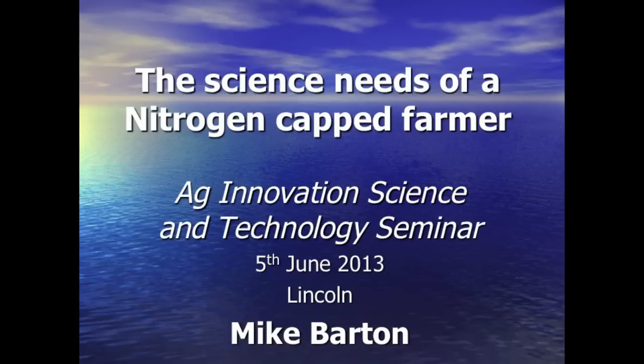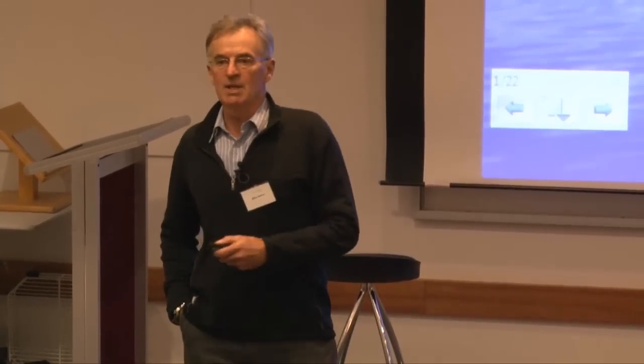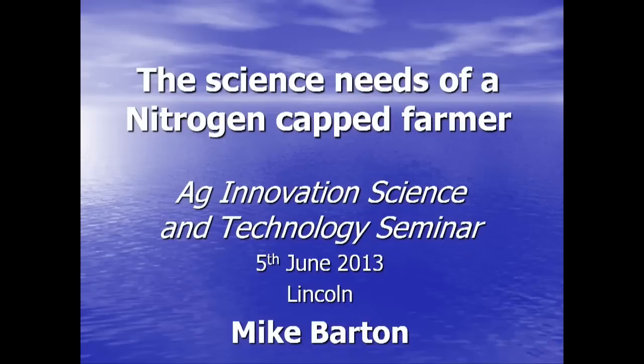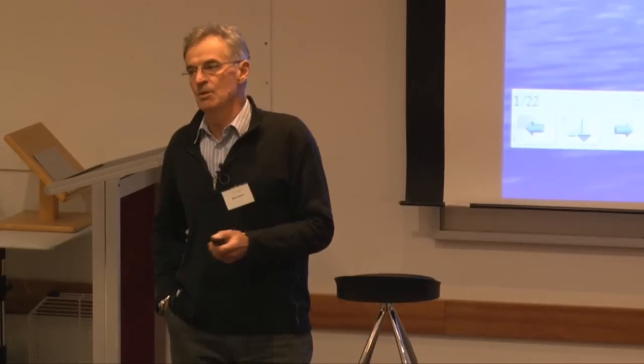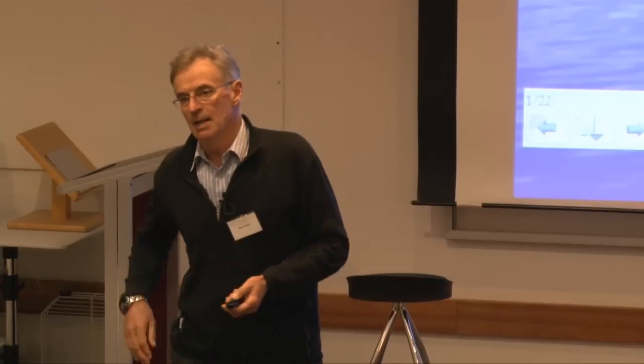I'm going to talk about my experiences in a catchment where nutrients into waterways were capped. A couple of caveats, because the theme for today is lessons you can take out. You need to understand that the Taupo water body is what they call nitrogen limited, so nitrogen was the crucial element we were dealing with. You will need to understand what the limiting element is in your catchment if you're going to learn from this process.